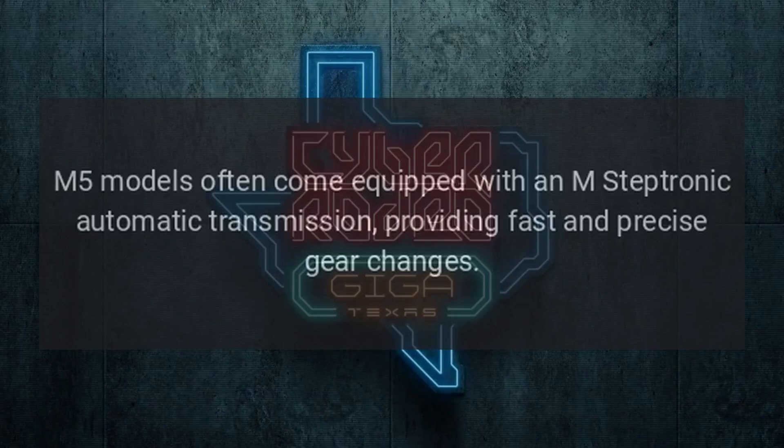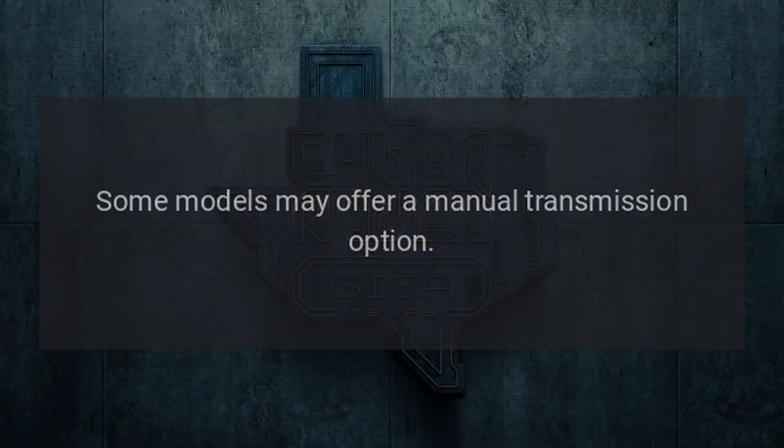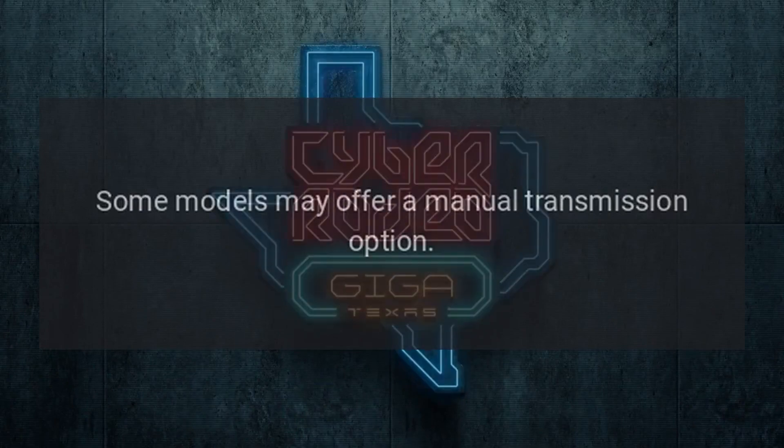Transmission. M5 models often come equipped with an M-Steptronic automatic transmission, providing fast and precise gear changes. Some models may offer a manual transmission option.